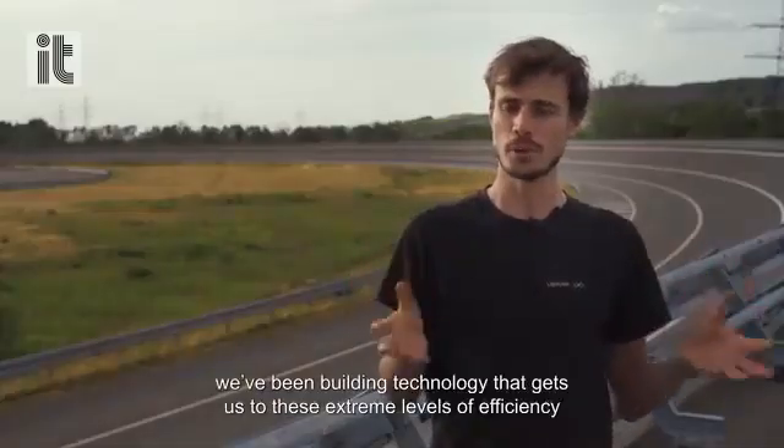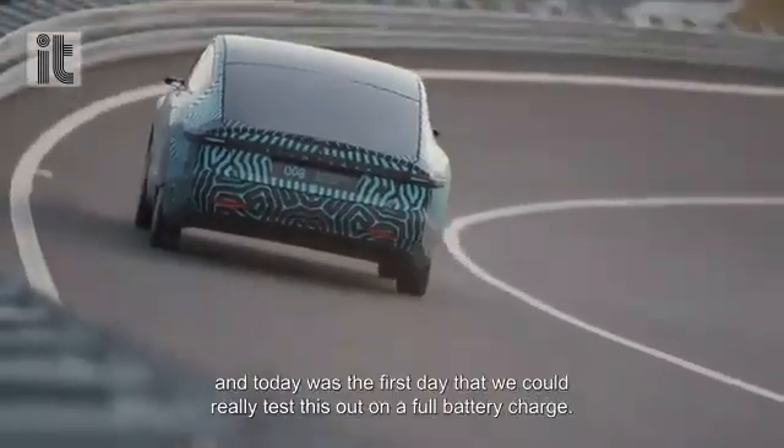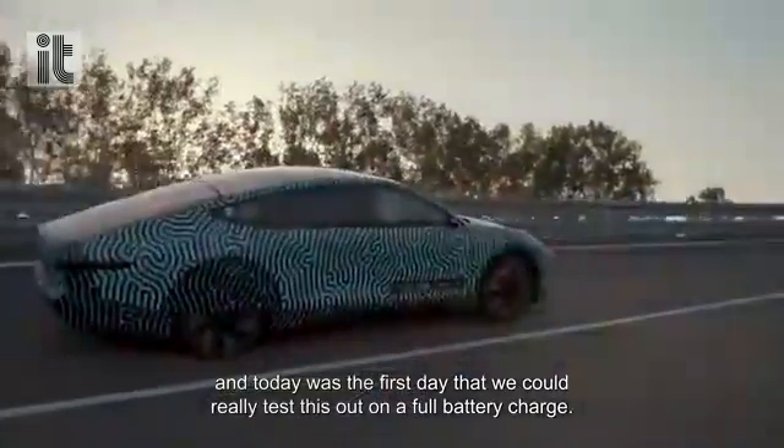For the last 5 years we've been building technology that gets us to these extreme levels of efficiency, and today was the first day that we could really test this out on a full battery charge.